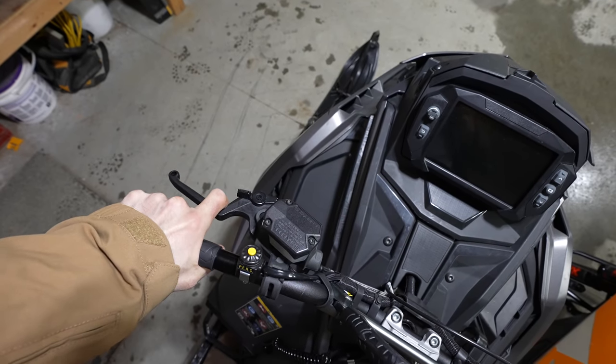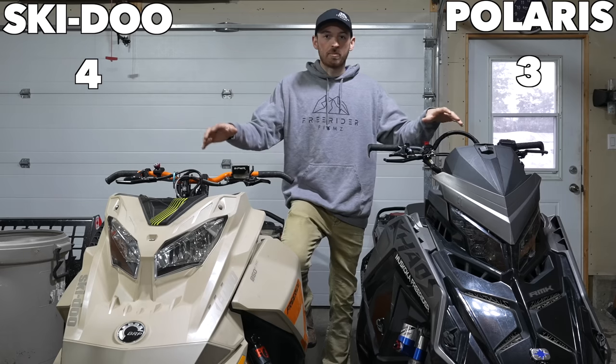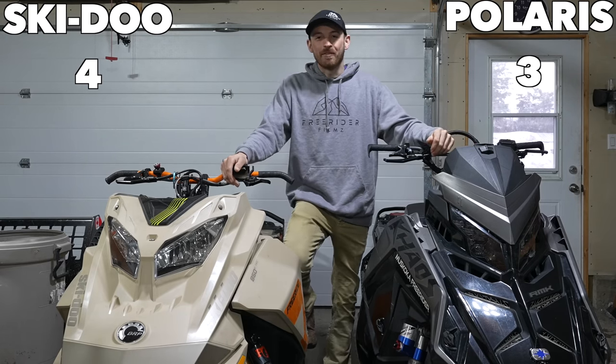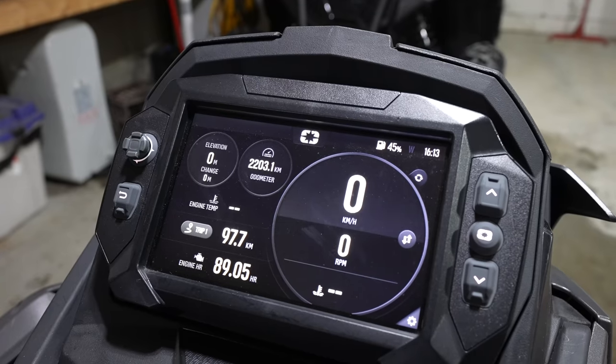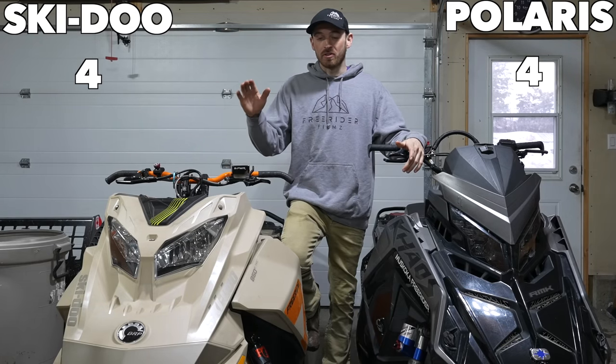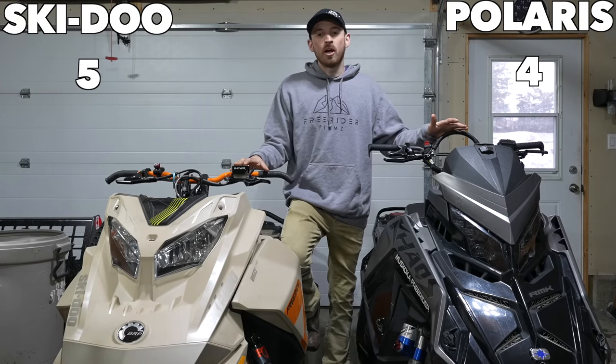The brake I find is much more comfortable on the Polaris and is much stronger, so I definitely prefer the brake on the Polaris over the Skidoo. The dash — I much prefer the Polaris dash. But under the dash is the motor, and I do prefer the E-TEC on the Skidoo over the Polaris.